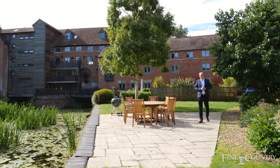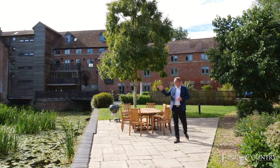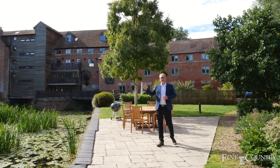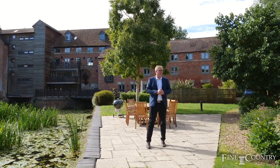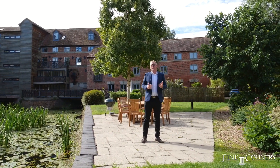Hi, Jonathan Hanford from Finding Country. Today I'm at the Rock Mill. In that direction, just under 1.5 miles away, is Leamington Spa Town Centre, and in the opposite direction, just under two miles away, is Warwick Town Centre.